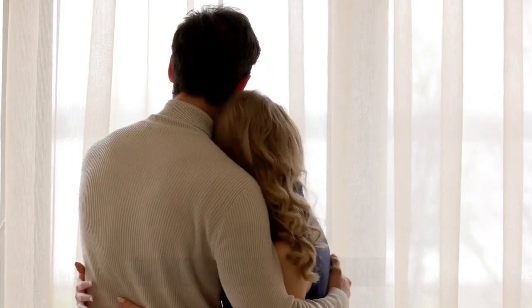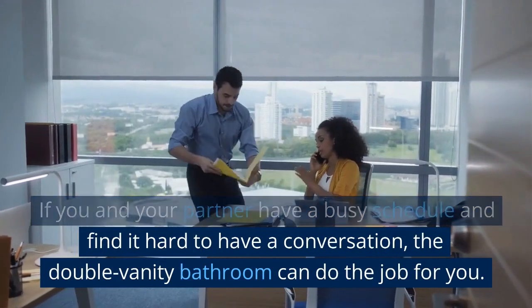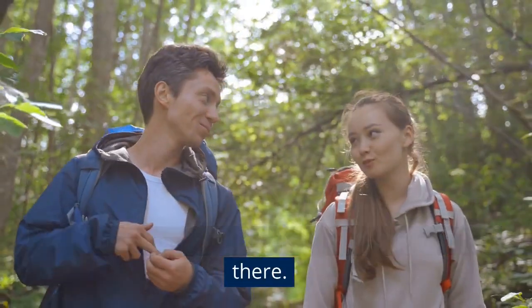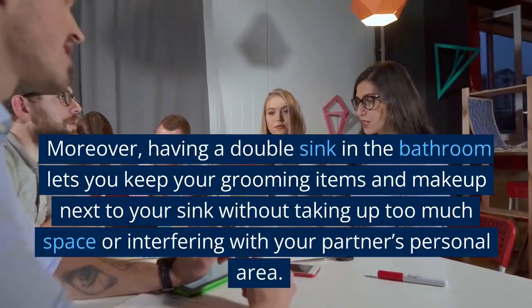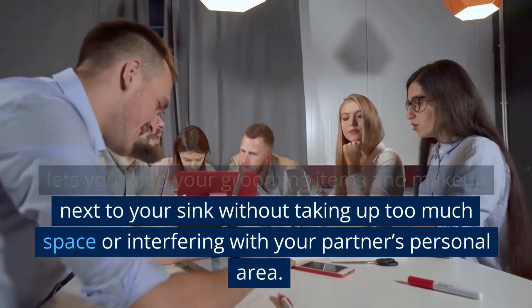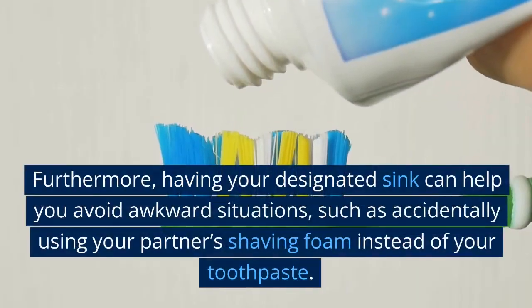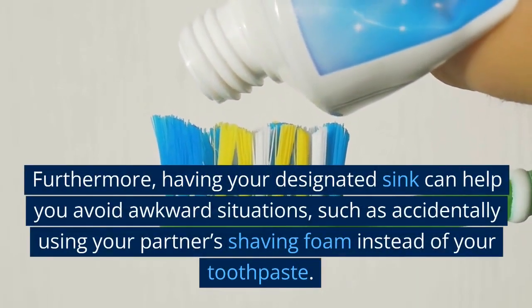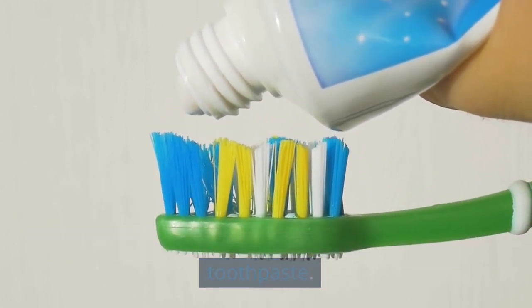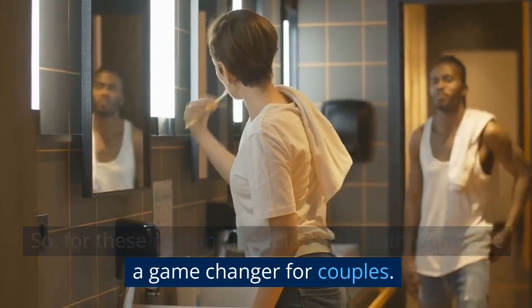Game Changer for Couples. If you and your partner have a busy schedule and find it hard to have a conversation, the double vanity bathroom can do the job for you. You can get ready together and catch up on things there. Moreover, having a double sink lets you keep your grooming items and makeup next to your sink without taking up too much space or interfering with your partner's personal area. Having your designated sink can also help you avoid awkward situations, such as accidentally using your partner's shaving foam instead of your toothpaste. For these reasons, double vanity bathrooms are a game changer for couples.